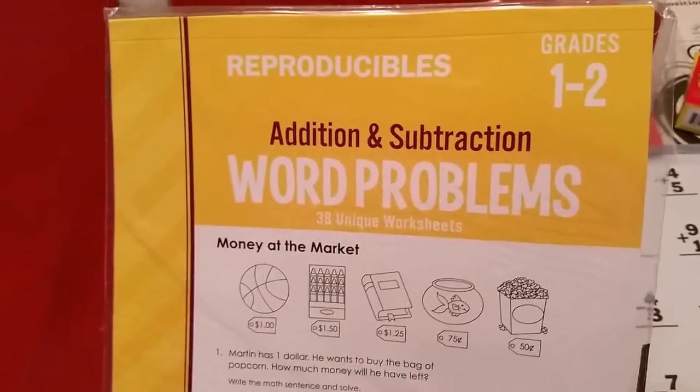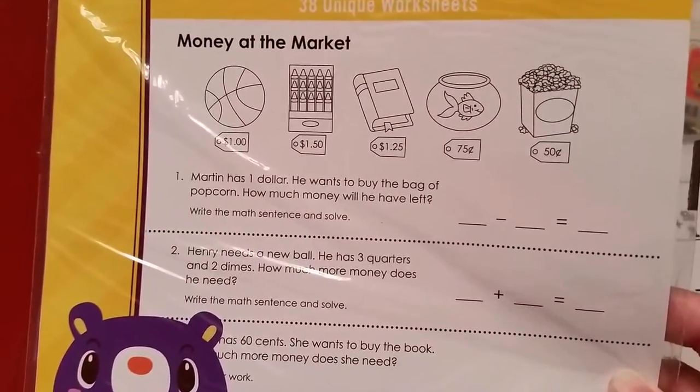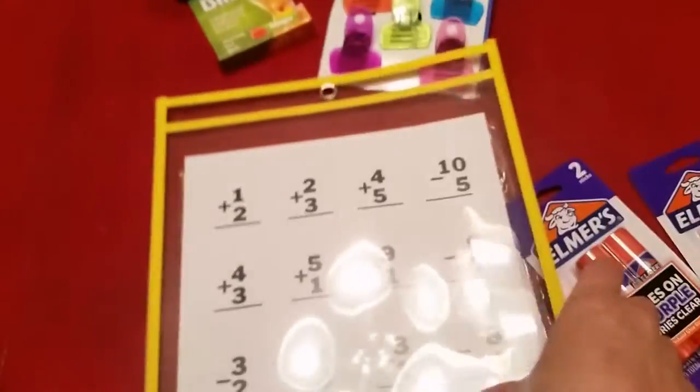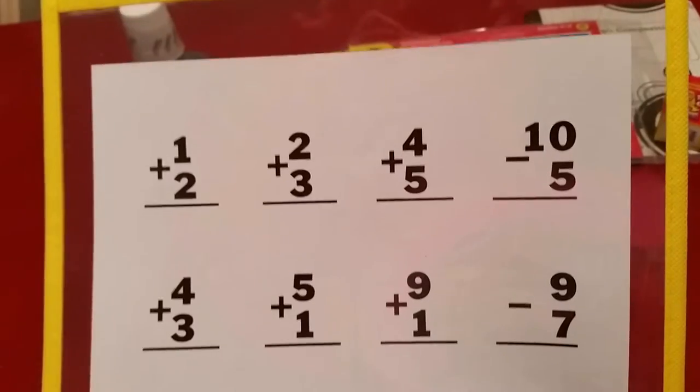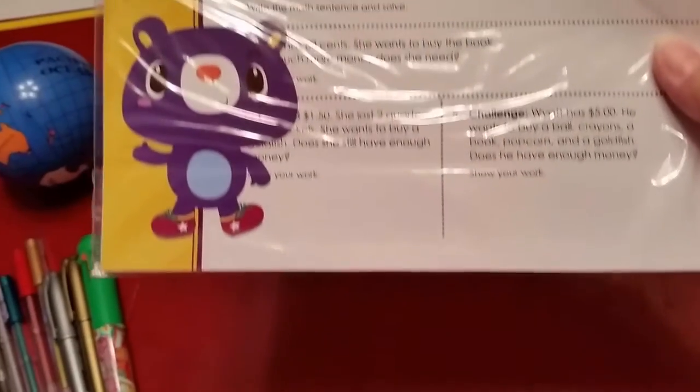So now for my current haul. My son's going into second grade, so I found these addition and subtraction word problems — I'm really trying to get him to understand the practical aspects of math. To go with it, I picked up this little pocket where you can slide your papers in and use a dry erase or wet erase marker so they can reuse these sheets over and over again, which I find really handy. Or you can reproduce them if you prefer. This is actually pretty generous — 38 worksheets, so a good amount of work there.